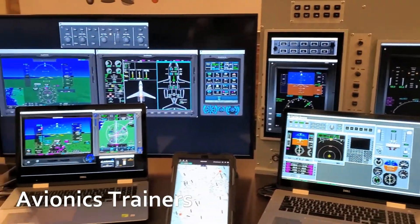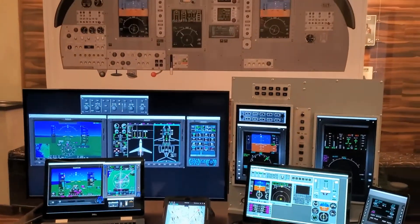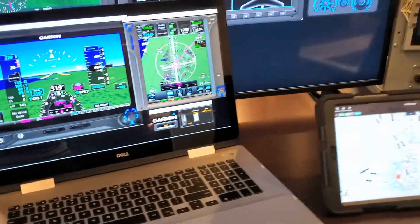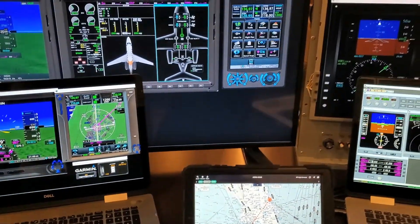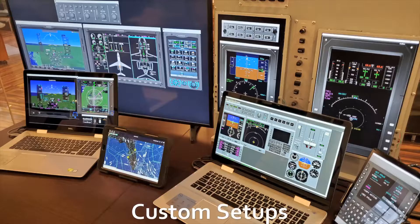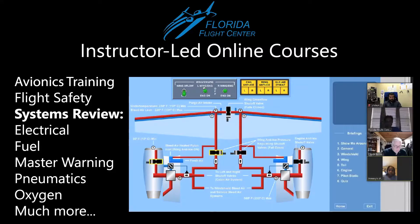Next, we have our avionics trainers. A large amount of time during flight is spent reading output from screens and different instruments, but the pilot must also know how to interact with the flight management system. These trainers, which are provided directly by the manufacturer, allow the pilot to learn and understand the many features available in the avionics package. We have a very flexible program which allows students to interact through online Zoom courses.